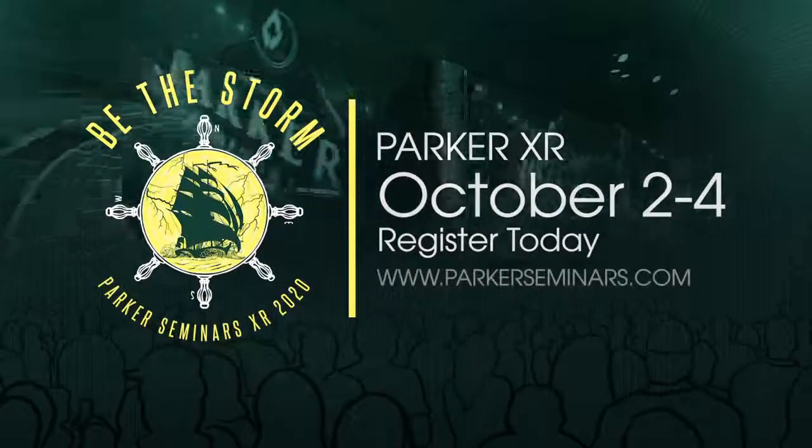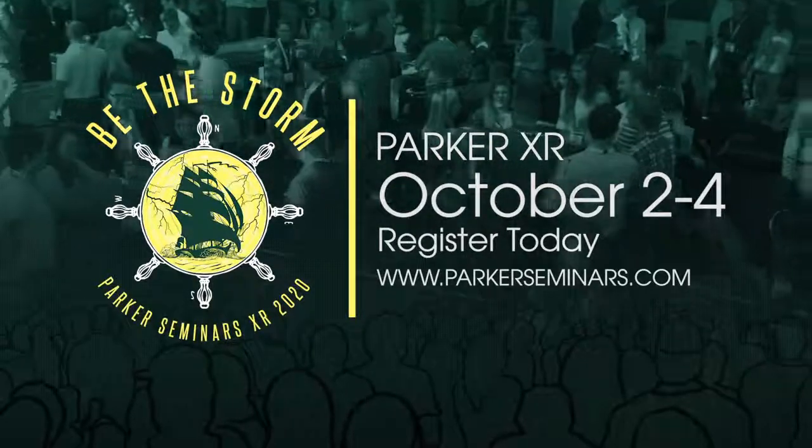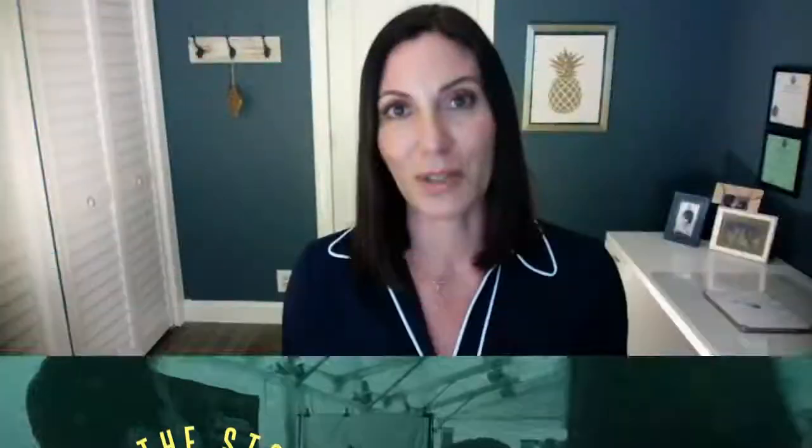I'm Dr. Tammy Fogarty. I am a registered dietitian and licensed nutritionist, and I am really excited to present this year at Parker Seminars and discuss with you the impact of nutrition on COVID-19 susceptibility and the role of nutrition on immunity.